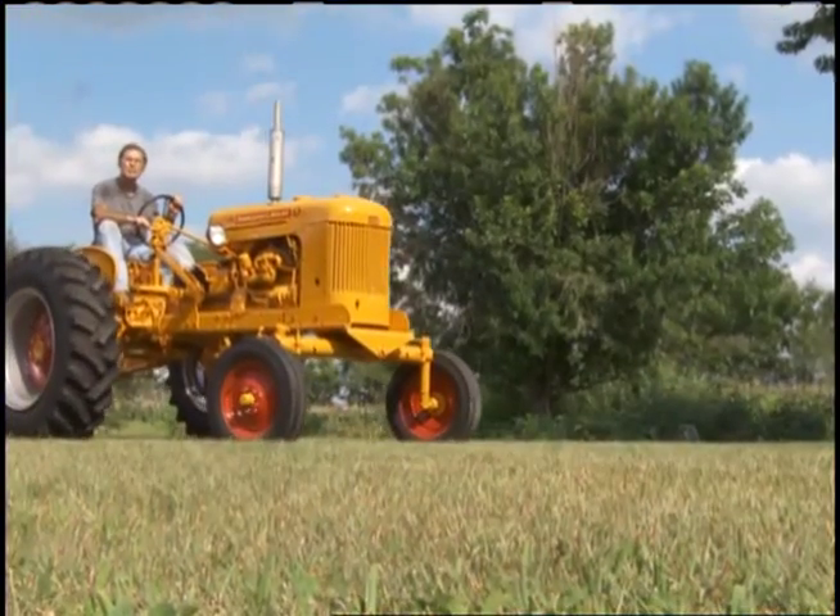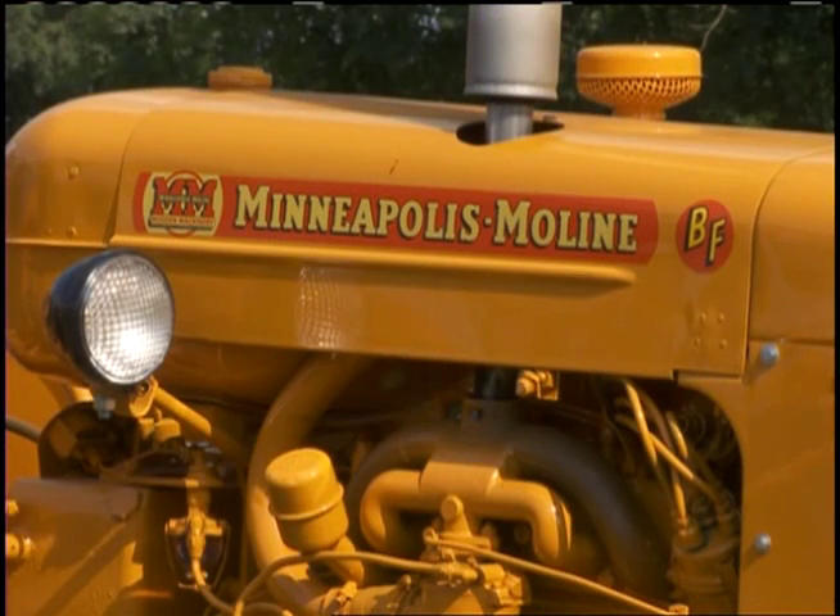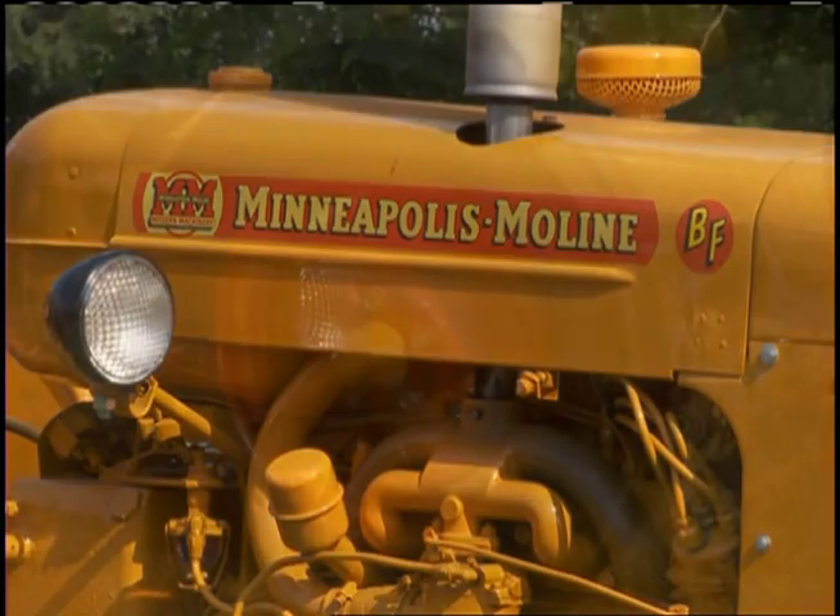We've got a series of Minneapolis Moline tractors. The one behind me is a 1952 BF — Moline BF. It was originally made by the Avery Company, and Moline bought them out in 1952. Shortly after that, they changed the names on them. They went to BGs and other designations.